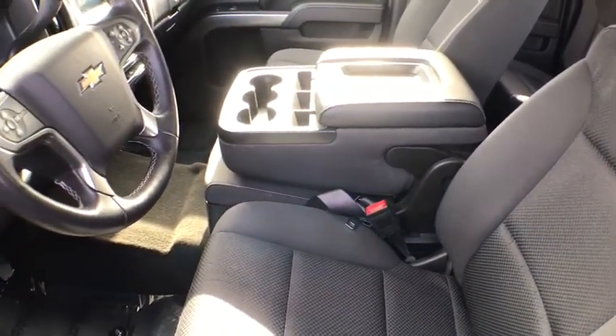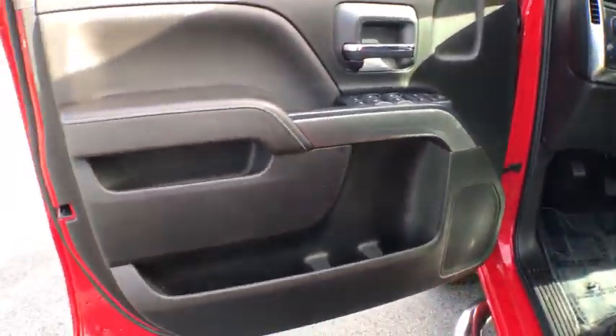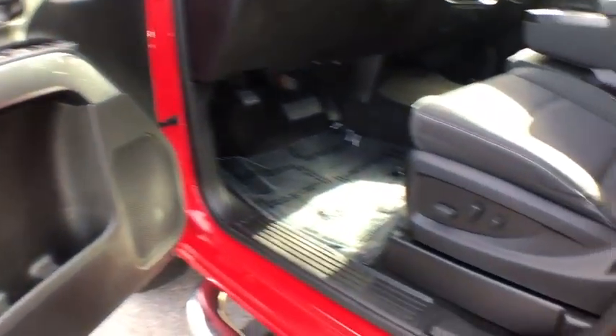Backup camera, traction control, remote engine start, steering wheel audio control, dual airbags, one owner, power steering, four-wheel disc brakes, center armrest.